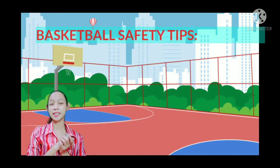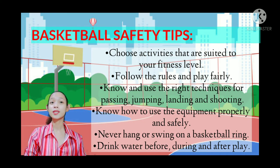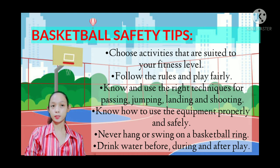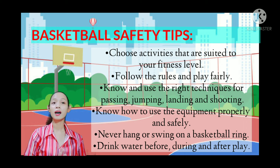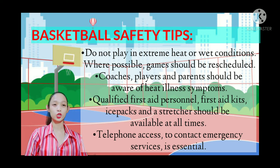Here are general basketball safety tips. Choose activities suited to your fitness level, follow the rules, and play fairly. Know and use the right techniques for passing, jumping, landing, and shooting. Know how to use equipment properly and safely. Never hang or swing on a basketball ring. Drink water before, during, and after play. Do not play in extreme heat or wet conditions. Coaches, players, and parents should be aware of heat illness symptoms, and qualified first aid personnel, first aid kits, ice packs, and stretchers should be available at all times. Telephone access to contact emergency services is essential.